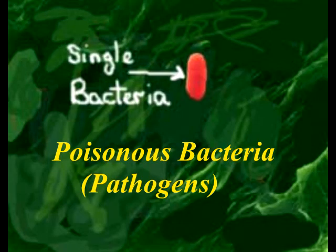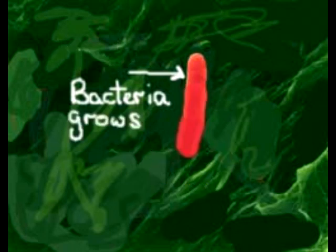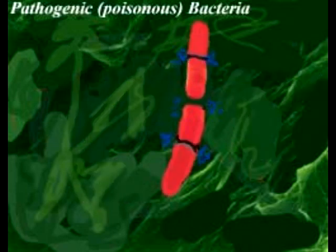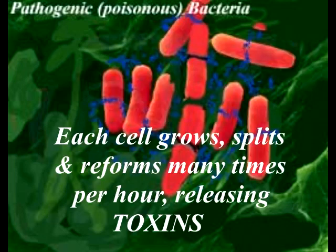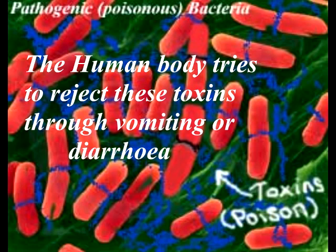The danger from pathogenic forms of bacteria comes as a byproduct of poisons often called toxins. Toxins are emitted as the bacteria grow, split, reform and multiply, producing ever more toxins and making the food harmful to the human digestive system. After ingestion, the human body tries to reject the poisons in the form of vomiting, diarrhea, or in more severe cases where the poison cannot be fully cleared, symptoms may escalate to sickness, fever, dizziness, and even death.